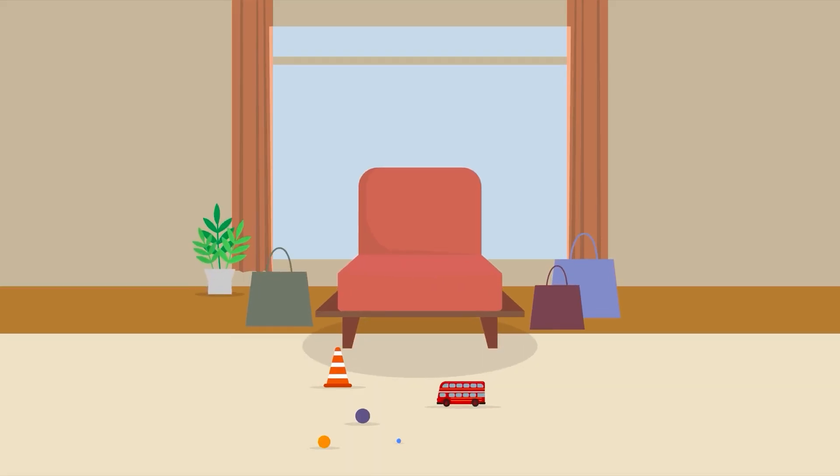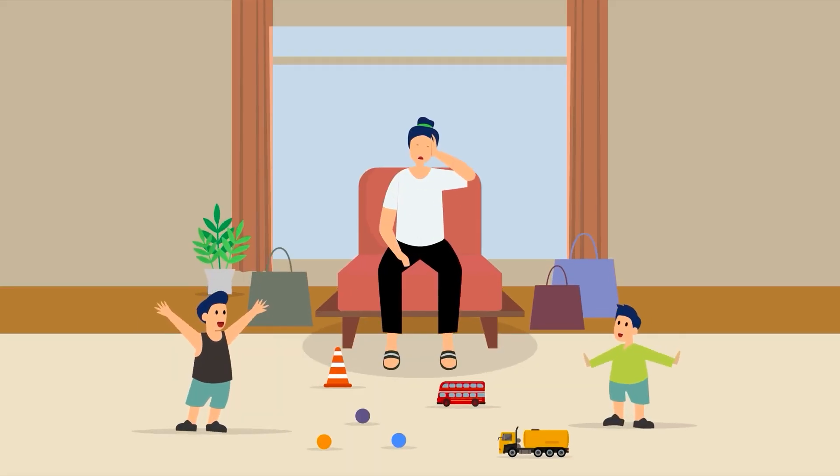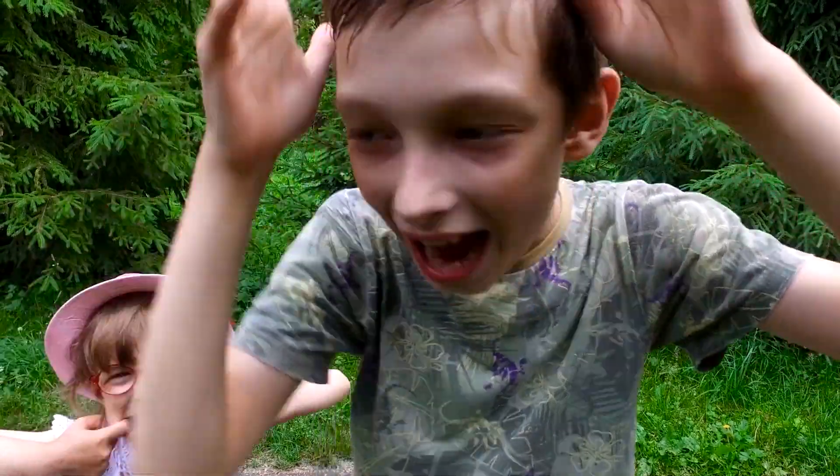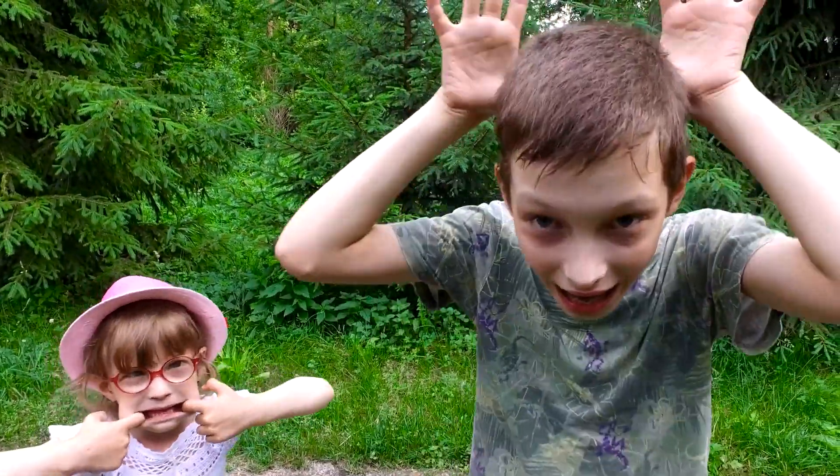When children are frustrated or angry, they often have a hard time controlling their behavior. To avoid this, we can teach them to identify and manage their emotions, and help them develop better self-control.